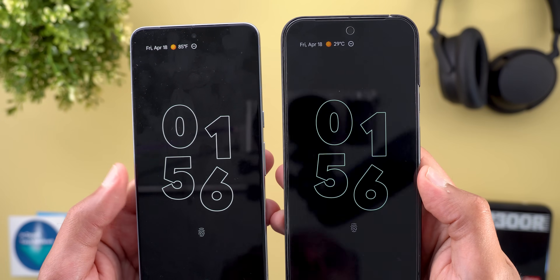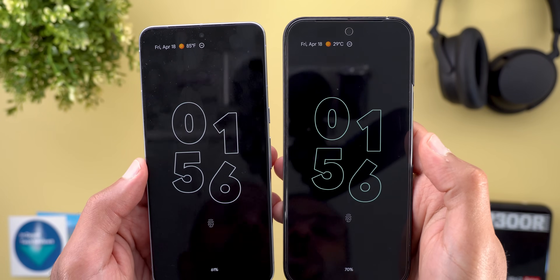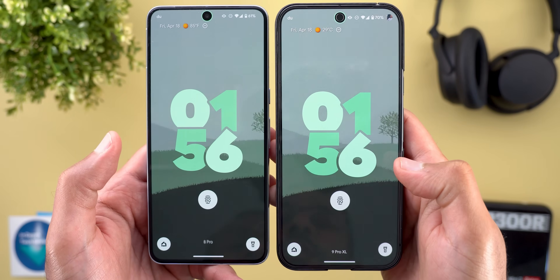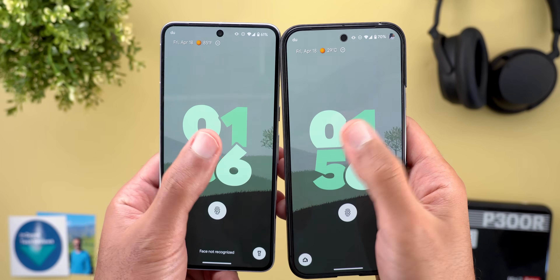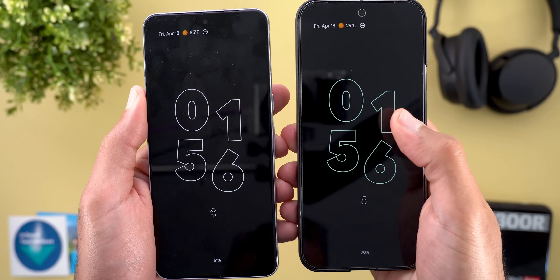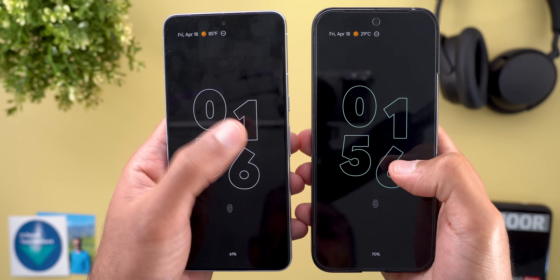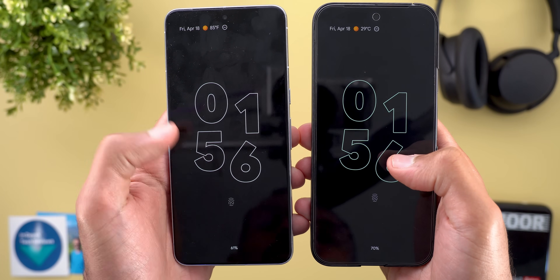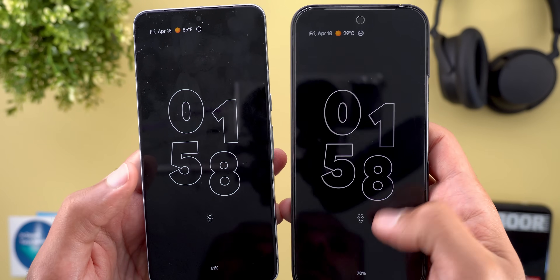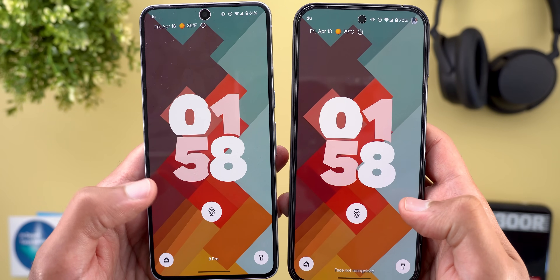Starting with the lock screen, you will notice the always-on display colors now match your device colors instead of always using white like before. For example, using the exact same wallpaper with the same color palette, when I go to the always-on display I see a green color, while on Beta 3 it's always white. Here's another example with a different wallpaper — the color palette is now pink, which matches the always-on display.